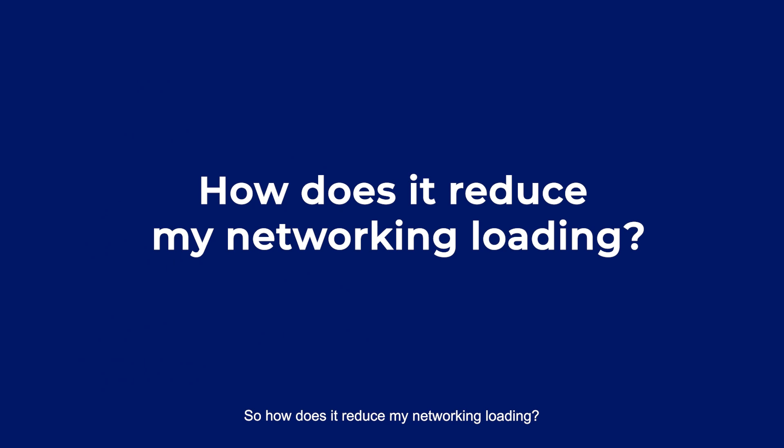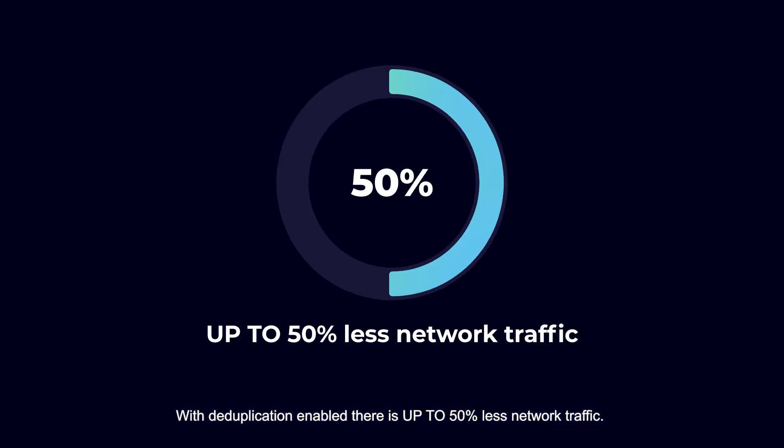How does it reduce network loading? With deduplication enabled, there's up to 50% less network traffic. It helps to boost your network capacity and performance, releasing more bandwidth for additional users and additional backups.